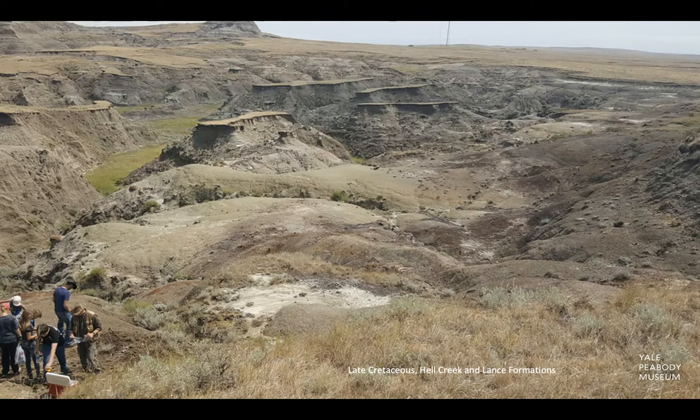Niobrara County, home of the Lance Formation, is Native American land and was originally inhabited by the Arapaho, Cheyenne, Lakota Sioux, Pawnee, and Crow tribes. The Laramie Beds have produced a wealth of horned dinosaur fossils and have likewise been nicknamed the Ceratops Beds.